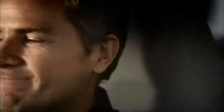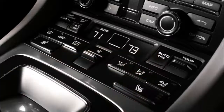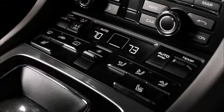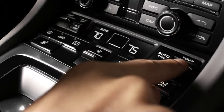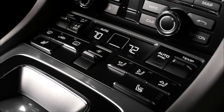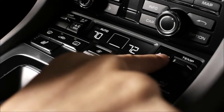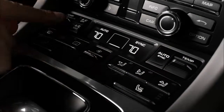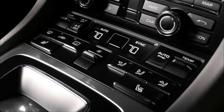With the optional two-zone automatic climate control, you can control the temperature automatically via the center console by pushing or pulling the separate controls for driver and passenger. To set the same temperature on the passenger side as for the driver, press the auto-sync button for three seconds and 'Sync' will appear on the display. You can now adjust the temperature for both zones using just the button on the driver's side.